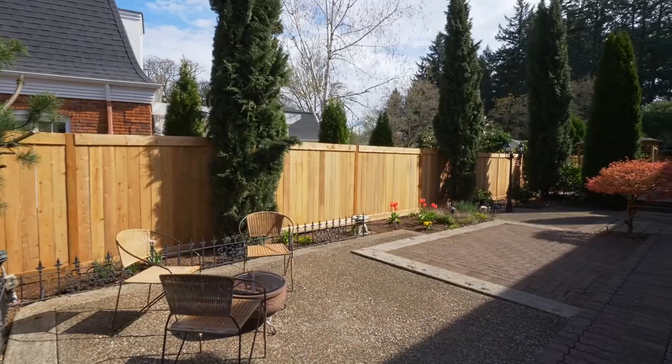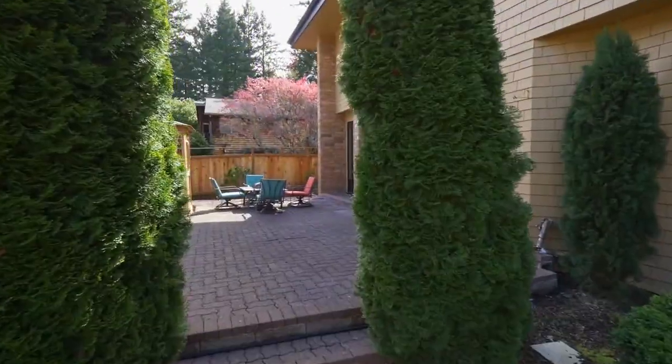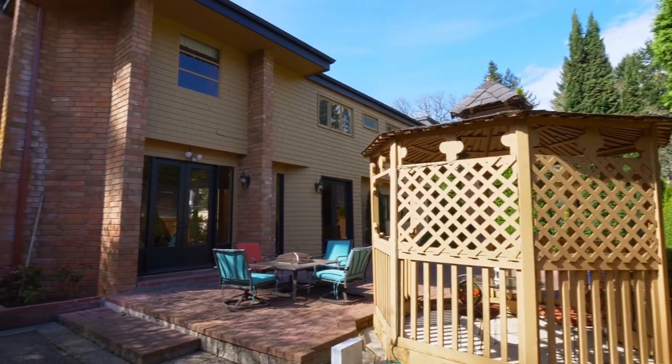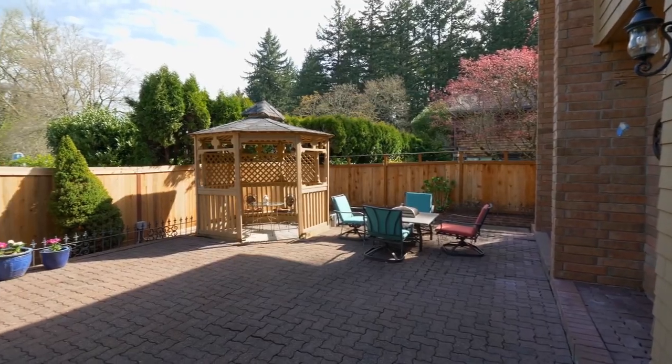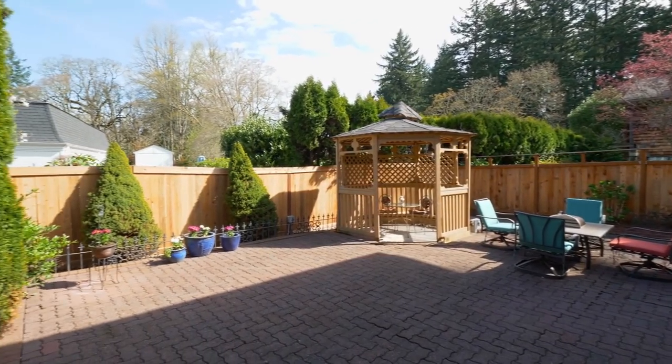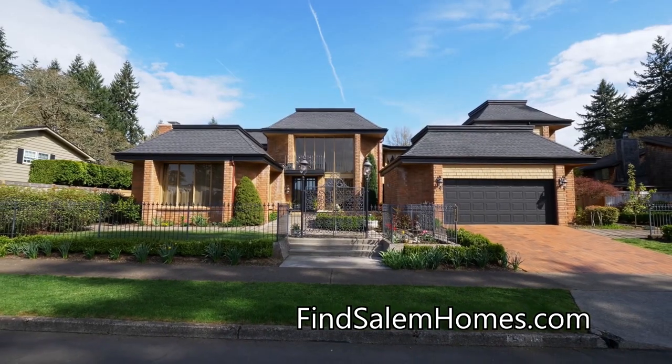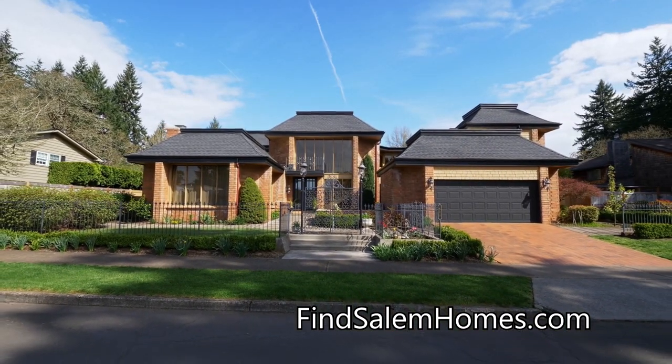The expansive paver patios are ready for large or small gatherings in this private setting. You'll find this exceptional home on Stagecoach Way, and it's ready for you to call home.